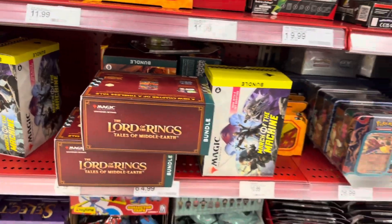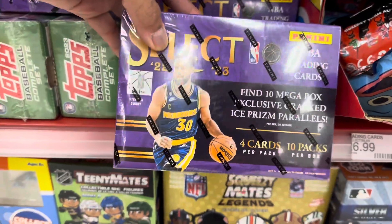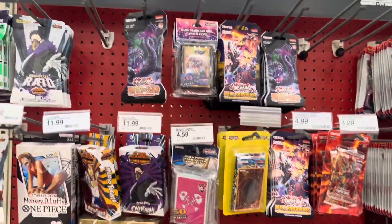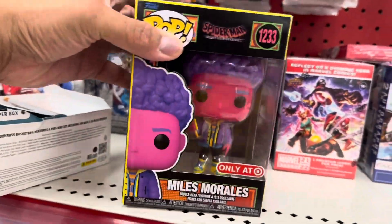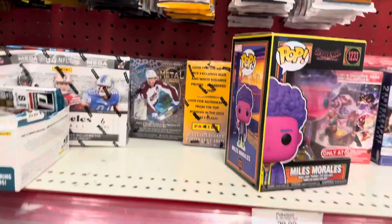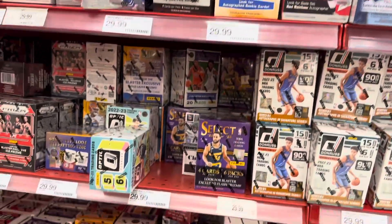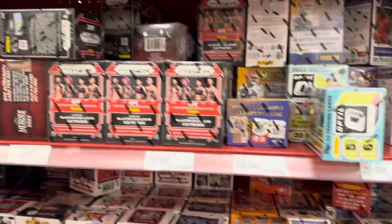Here's some Magic: The Gathering, Select 22-23 mega box, some Yugioh, here's a random Black Light Miles just chilling. Found this the other day — some hockey, a random Popsy combo, and no wrestling.